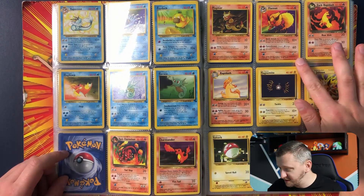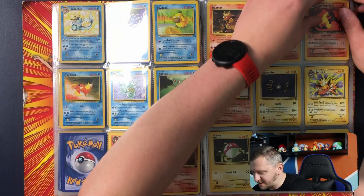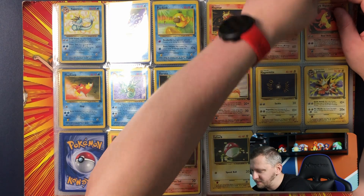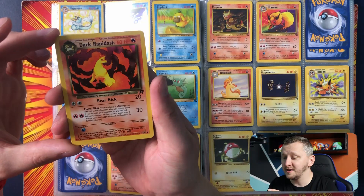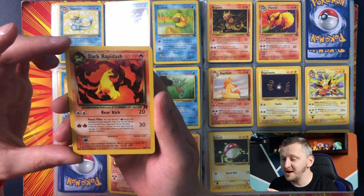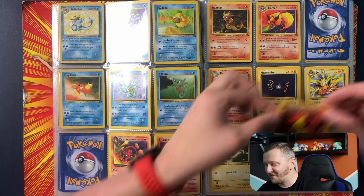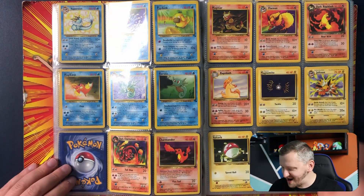Look at that — a Vaporeon. And then he has Flareon. Oh, that dark Rapidash! Oh my god. I'm gonna take this out — dark Rapidash. Wow, look at this card. I mean this is just gorgeous. That art with all the fire — I'm feeling that fire right now.